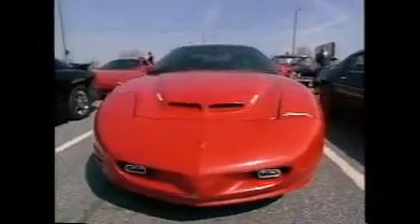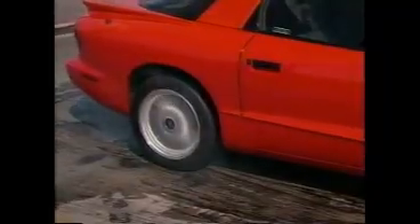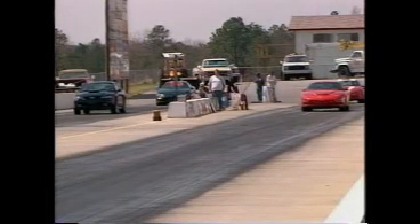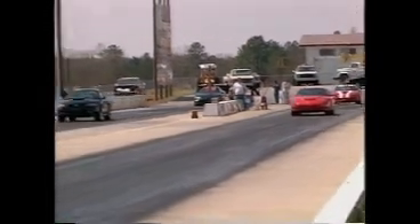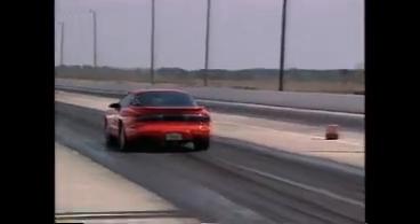SLP's à la carte plan worked. 201 Firehawks sold in 1993, 500 were sold in 1994, and 671 hit the streets in 1995, including 102 convertibles. Performance from this new Firehawk was right in line with the muscle cars of the '60s — 13-second quarter miles and a top speed of almost 150 miles per hour meant Firehawk owners didn't have to back down from anything on the street.